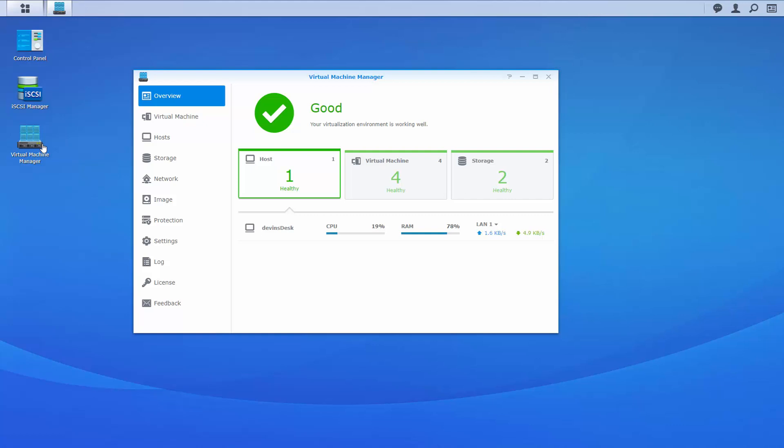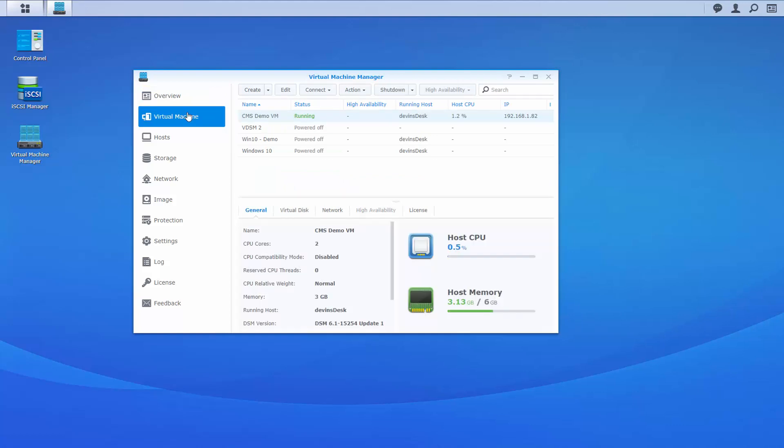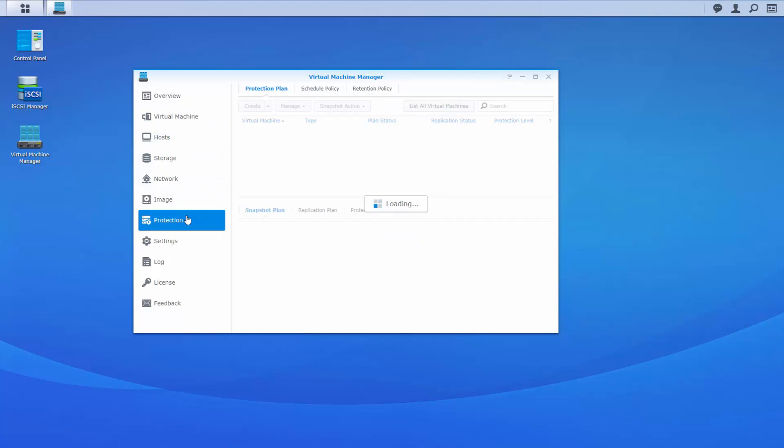Our next tab is where we can manage our virtual machines. From the Virtual Machine tab, we can create, manage, connect, and monitor each individual virtual machine. From the Image tab, we can manage all of our system images and create new images to deploy VMs. From the Protection tab, we can set up protection plans and schedules, as well as retention policies to implement snapshots and replication of our virtual machines.